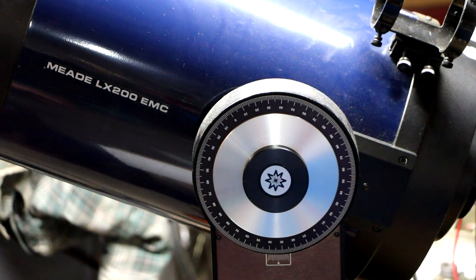Meade was making telescopes in the United States, moving around a couple of different locations, and they ended up in Irvine, California. They were making scopes there until 2009 when they moved all production to a plant in Mexico.